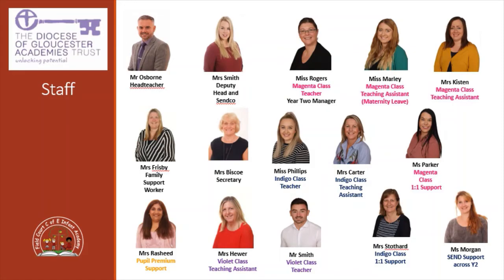You can see lots of faces there. We've got Miss Rogers in the Gems class with Miss Marley who's on maternity leave, and Mrs Kiston the teaching assistant, and Mrs Parker the one-to-one classroom support. In Indigo class, Miss Phillips is class teacher with the teaching assistants Mrs Carter and Mrs Slothart for one-to-one support, and in Violet class Mr Smith is the class teacher with Mrs Hewer as teaching assistant and Ms Morgan who works across Year Two. Feel free to contact us by phone or by email if you have any questions.